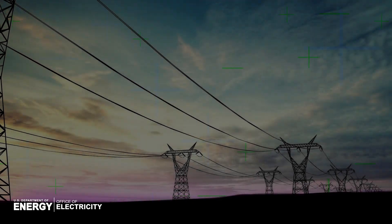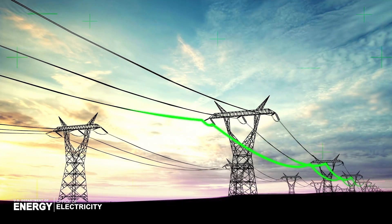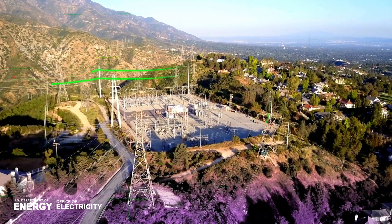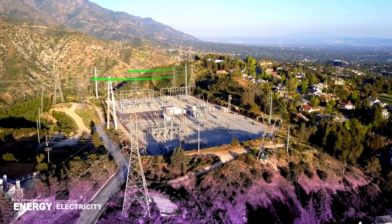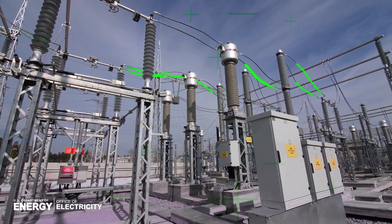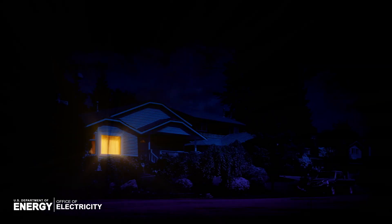So how exactly does the grid move electricity? Everyone is familiar with the utility poles and power lines that connect generating stations to the electrical outlets we use every day. But that's just the beginning. Along the way, electricity passes through transformers and substations that play a critical role in keeping the lights on and our devices charged.